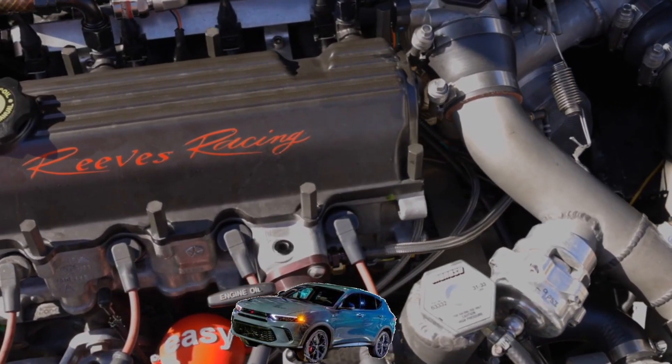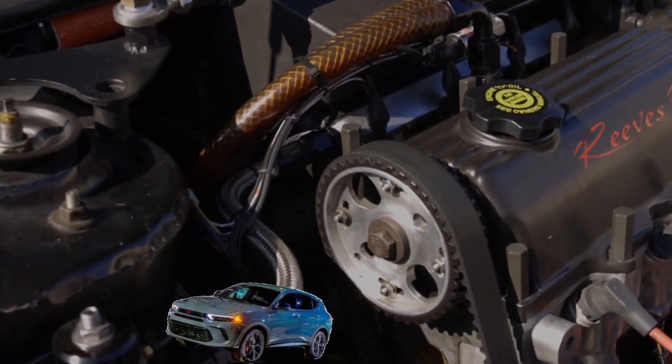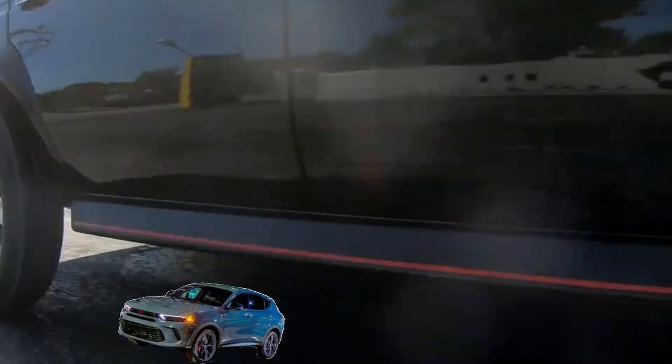Dodge hasn't said how much extra horsepower the exhaust setup will add, but expect a bit more than the standard car's 265 horsepower.